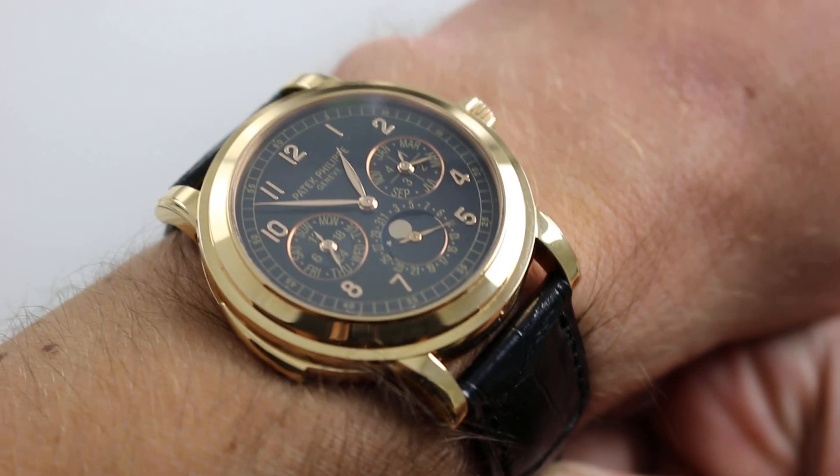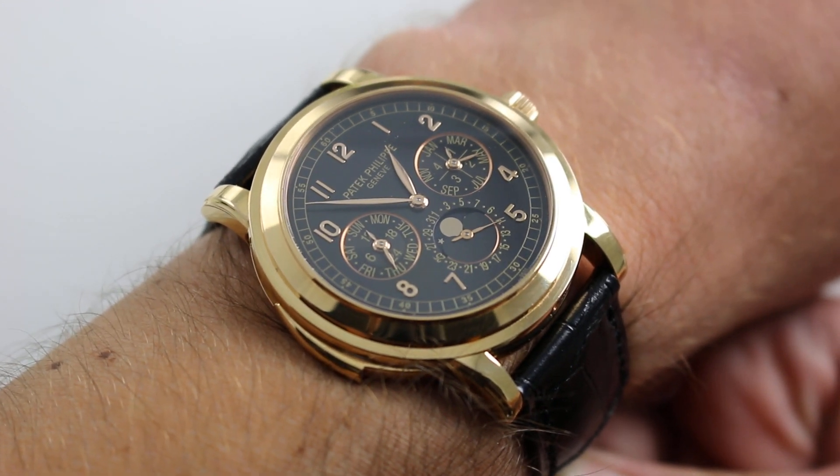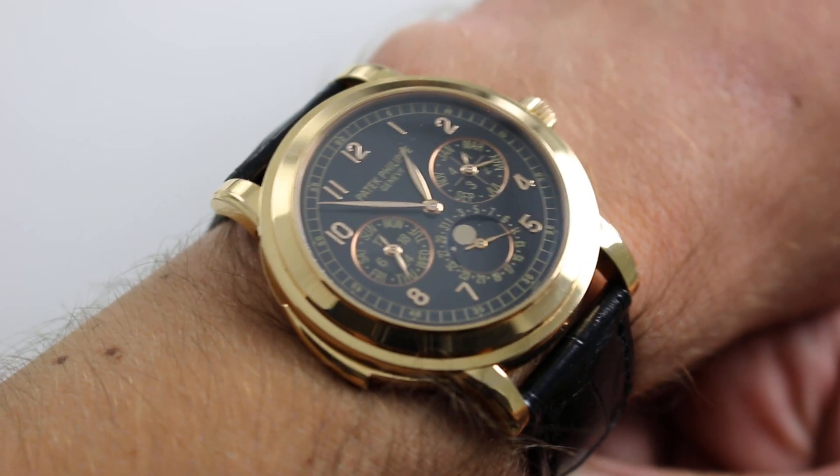As you can hear, Cathedral Gongs are very special. And this watch, not just a minute repeater, but a Cathedral Gong minute repeater, measures 42 millimeters across my wrist.